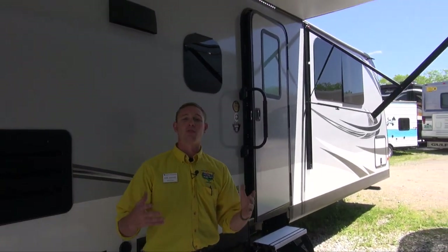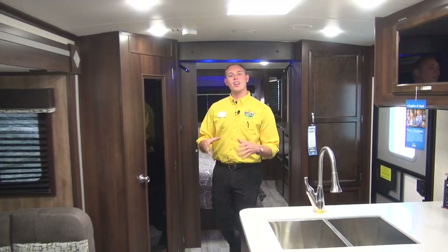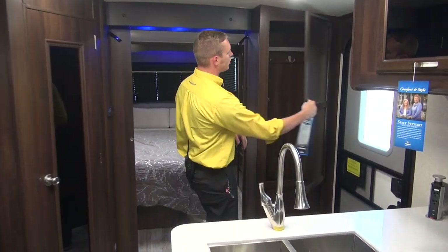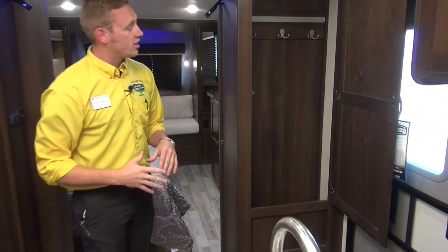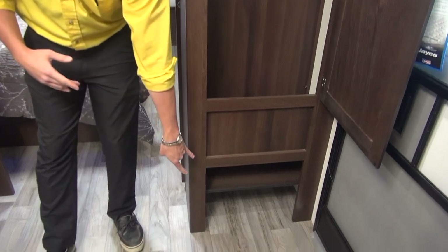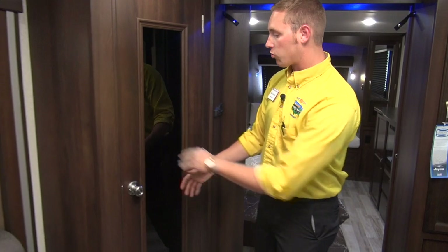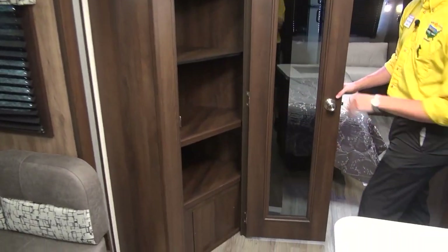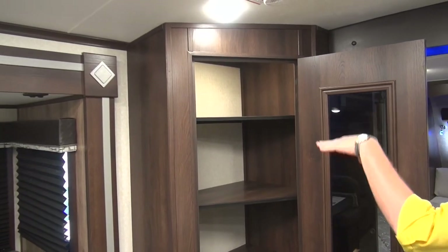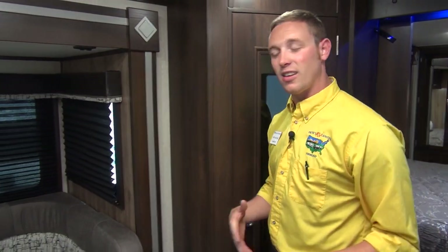Now that we're inside the White Hawk 32 KBS, right by the extra wide entry door you have a coat closet with plenty of hooks up top and super deep storage with shoe racks down low. Right across the way is another pantry with a motion-activated light and plenty of tiers — it fits board games, camping supplies, cooking supplies, anything like that.